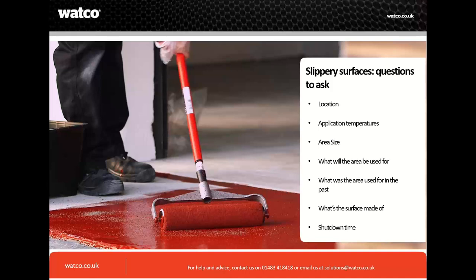What will the area be used for? If it's a really busy ramp area outside a library — when we come out of COVID, those areas will be heavy traffic. For heavy use or heavy traffic, we tend to talk about twin-pack materials: epoxy systems and polyaspartics, which are both twin packs. You may also need to upgrade further to a GRP system.